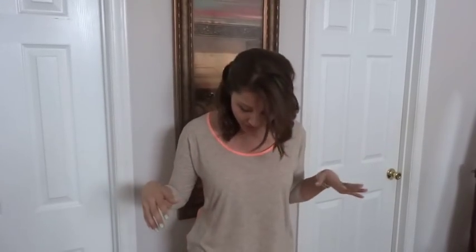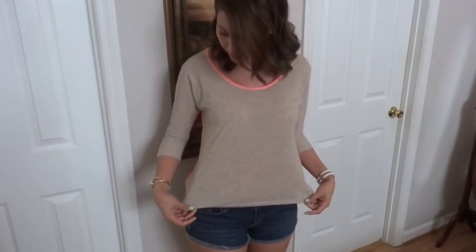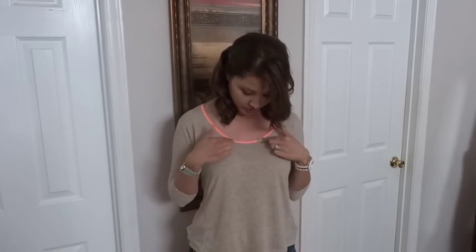Hello everyone! I wanted to show you my outfit for today. I'm just going to Walmart and maybe the mall — nothing really interesting or anything fun, but it's just really casual. This top I got from American Eagle and it is very pretty with a pop